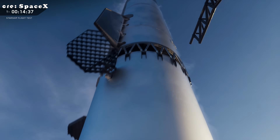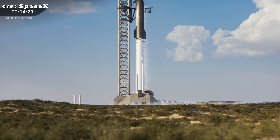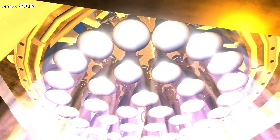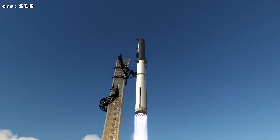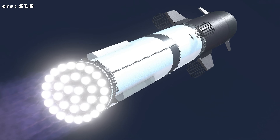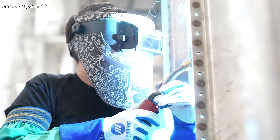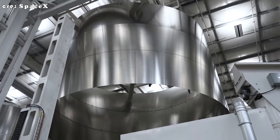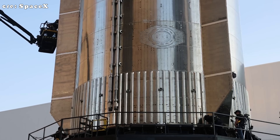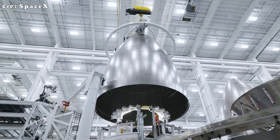The year 2026 will mark a major milestone in Starship's development as SpaceX transitions to the next generation of its rocket, Starship Version 3. Most people know this version as the most advanced and powerful Starship ever built, representing the next big leap toward full reusability and deep space travel. But one of its biggest upgrades lies in new advanced welding techniques that make the rocket's structure lighter, stronger, and far more precise than anything SpaceX has built before.